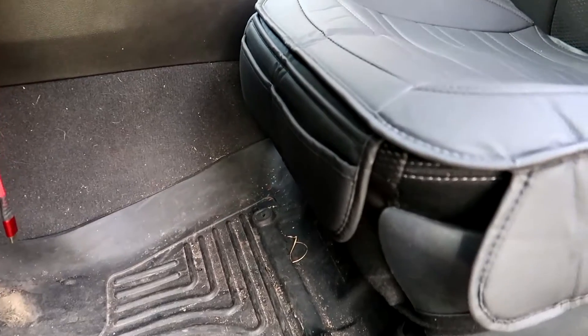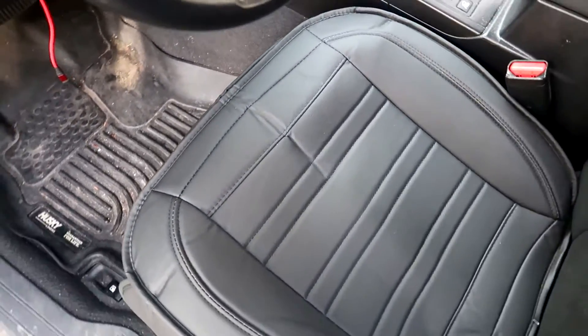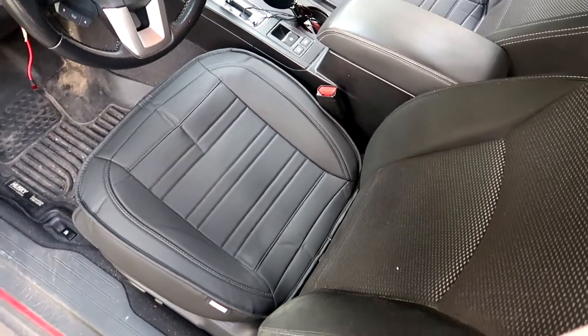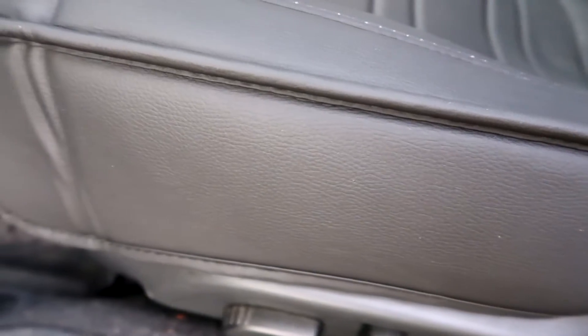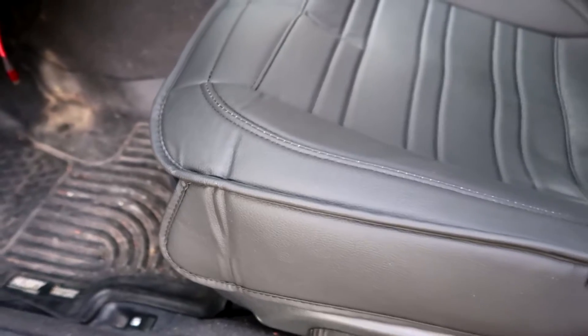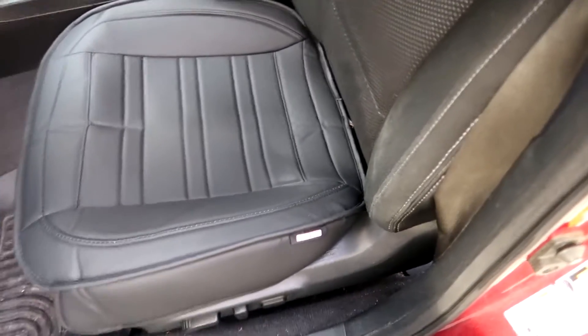I kind of like the ease of installation. The look makes it look like part of the car, and it looks like it's going to give me the protection and added comfort I've been looking for. I think this is a good deal and you should check it out too. Thanks for watching, and see you later.